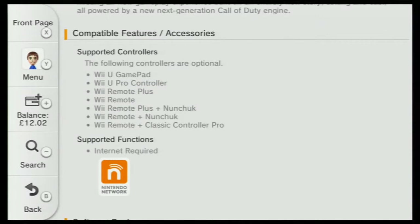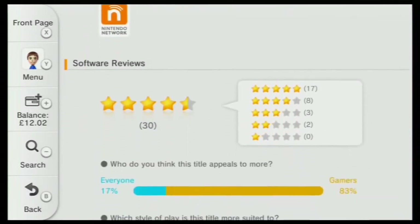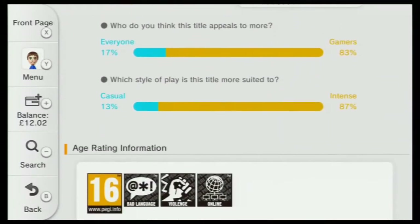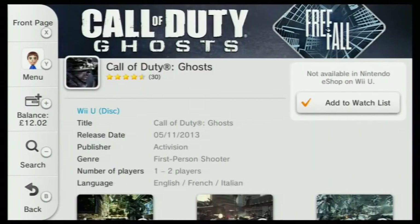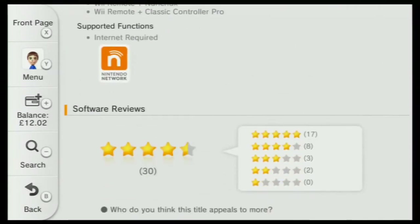At the bottom you've got the software reviews. Could this hint at possible DLC? I don't think so — if DLC was to come to the Wii U we would probably have to buy it through the eShop, so I guess it could hint at possible DLC, but I don't think you should get your hopes up just yet. If there's any more news related to this I will be covering it on my channel, but until next time, goodbye.